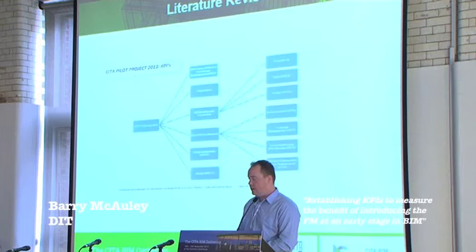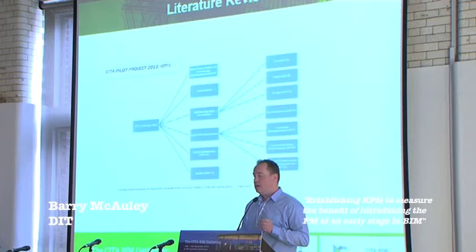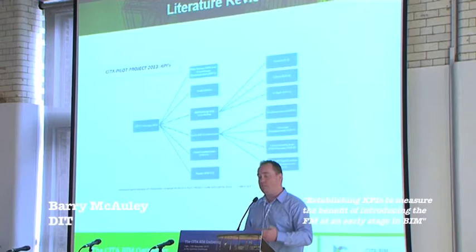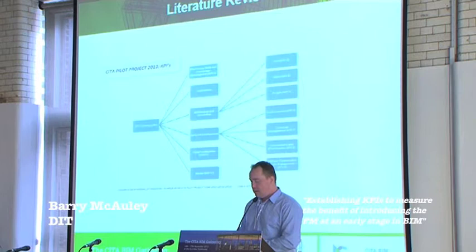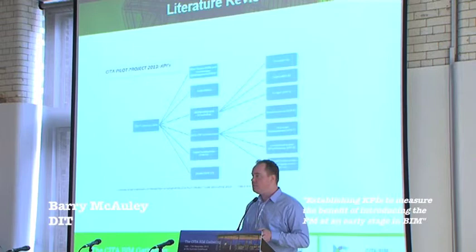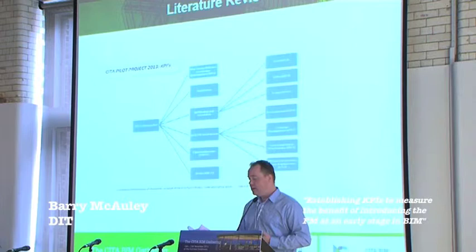My responsibility within this was to set up a number of KPIs. The purpose was to measure the benefit of what the pilot team was getting, and specifically to measure the FM's benefit so I could use the information to set up my own FM KPIs. Before doing this, I had to consider: does the KPI motivate? Is it measurable? Is the measurement affordable? And is it meaningful? I reviewed literature on BIM KPIs and came up with 11 different ones.